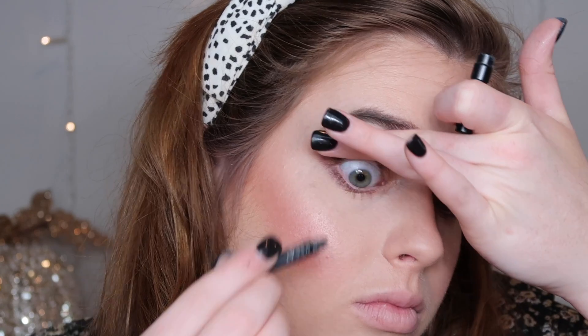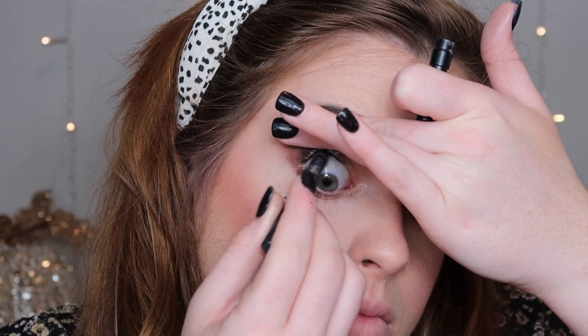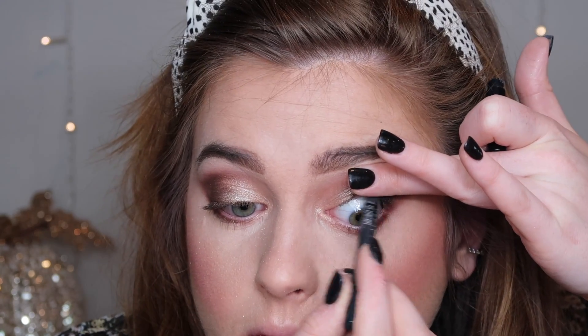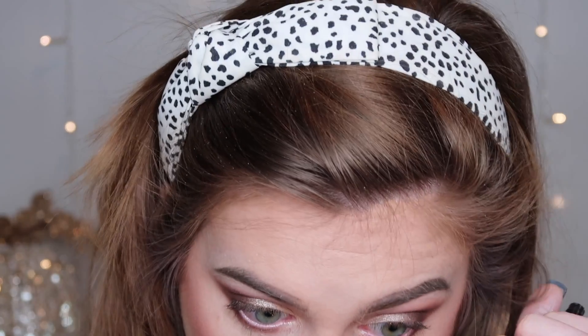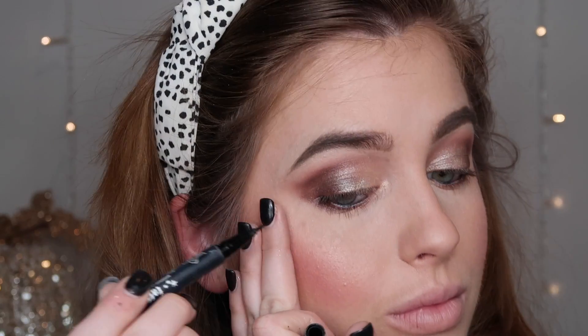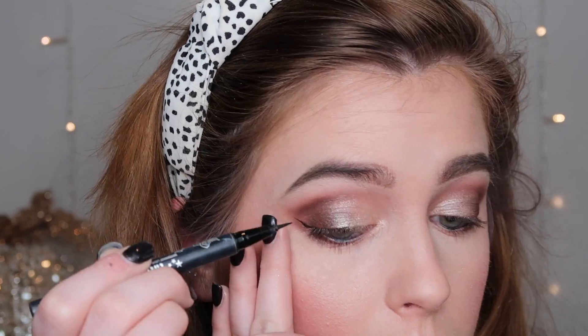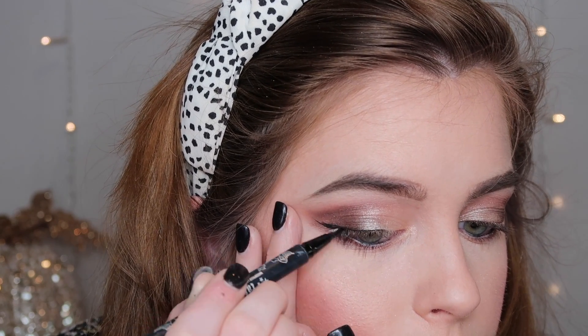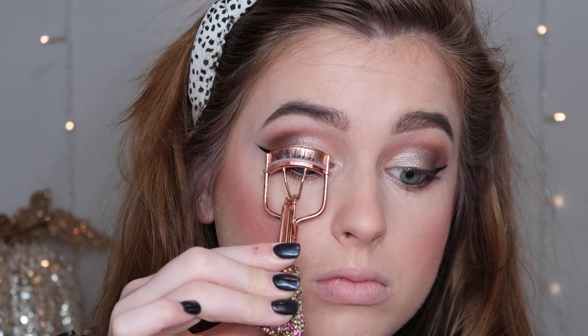Now I'm going into the Urban Decay Perversion 24/7 Glide-On eyeliner. I've been using this for years and gone through so many — it's the best long-lasting eyeliner for your waterline. It doesn't come off when you blink or cry. Then I'm going into the Kat Von D Tattoo Liner in black. I've used this since high school — I love the tip, it's really precise and just amazing.